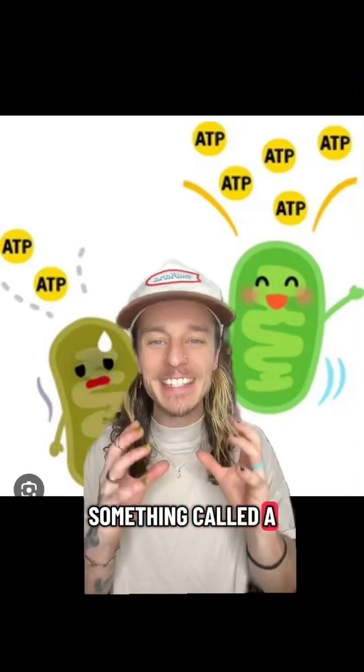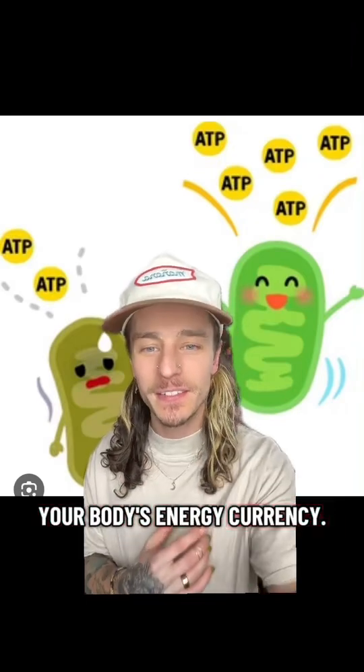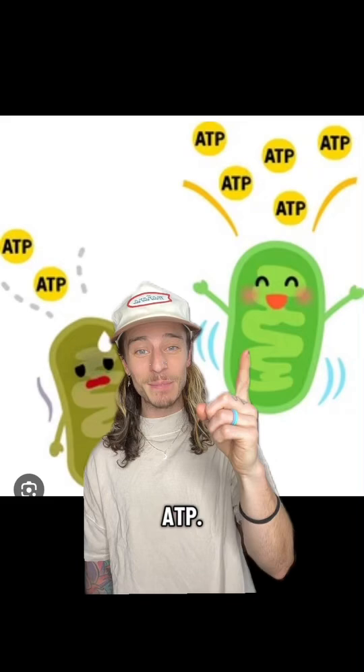Your cells run on something called ATP — it's basically your body's energy currency. Low ATP and your energy crashes. This little mitochondria over here is the key. With high ATP, everything changes.